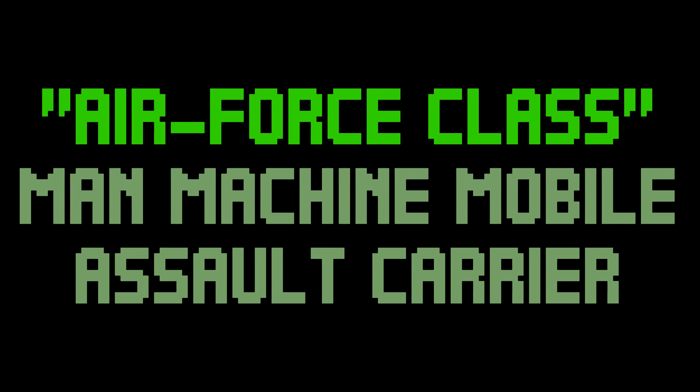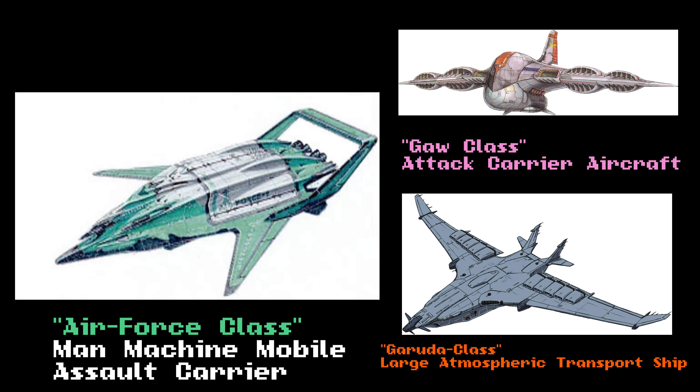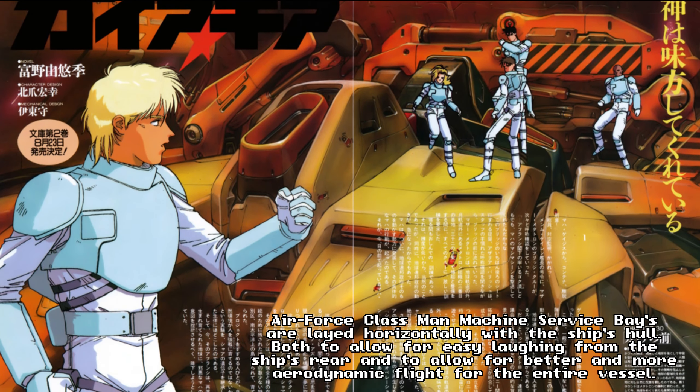Air Force Carrier, Man-Machine Mobile Assault Carrier. The Air Force class is a very interesting type of vehicle. Its design and function pays homage to the Garada and Gao class of VTOL carrier ships of old. This somewhat smaller ship can hold quite the hidden arsenal within its hull, possessing missile launchers, beam cannons, machine guns, and crew-operated turrets. It has a specialized man-machine retrieval system utilizing an extending claw and latching mechanism, to allow for units to be picked up and placed inside the hull as the ship flies. Units are then laid horizontally within the ship's hold. This small ship has an impressive carrying capacity — just shy of ten man-machines.